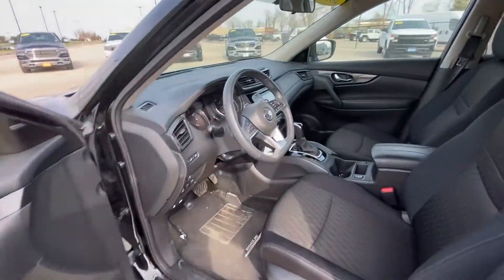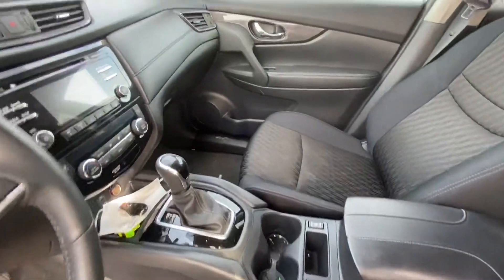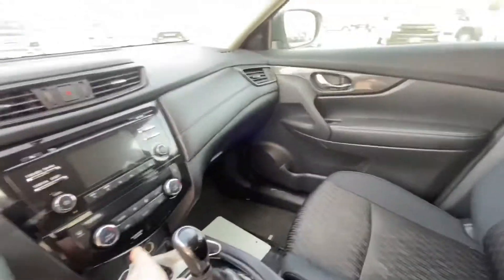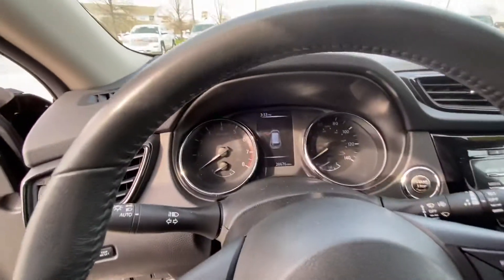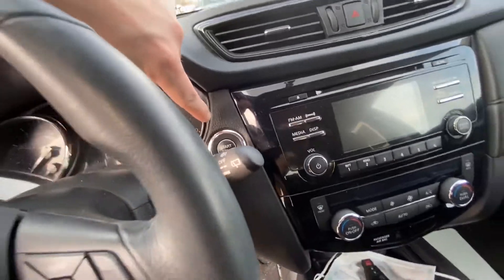We do have cloth seats. They are automatic — electric seats — and they have heated seats right there. Climate controls, radio controls. This is the dash; it's got a digital display and it comes with a push-to-start.